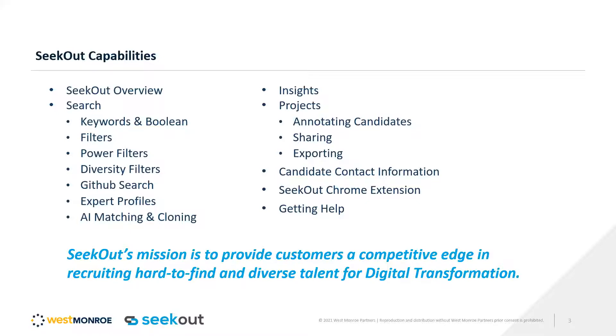We have GitHub and Expert licenses, which are add-ons to our over 600 million public candidate database. With the premium tech package, you can get access to search 29 million GitHub profiles specifically. For Expert, you can search Google Scholar and Microsoft Academic profiles. These are add-on packages from the premium tier, but they are available, and a lot of customers end up using those.